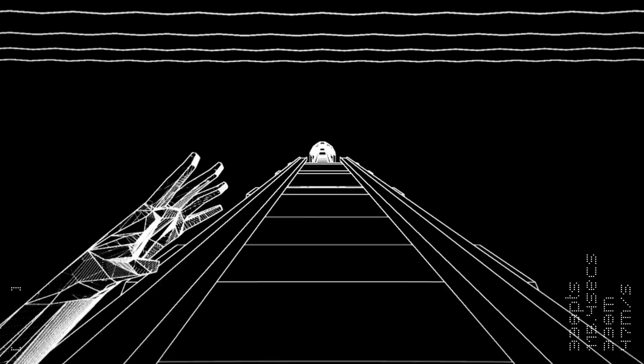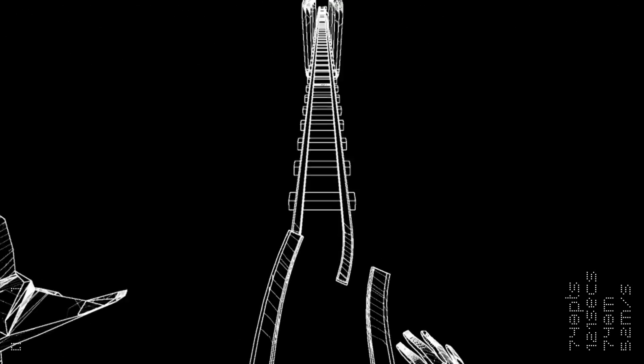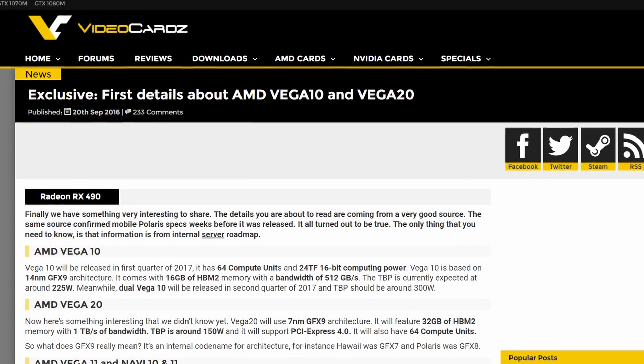Hey, what's going on everyone? Today we have a video about AMD Vega, and it just got crazy real quick. I'm hosting a giveaway for Rust and Cities: Skylines — link is in the description.